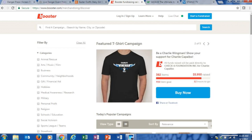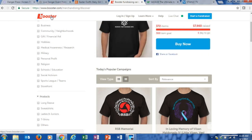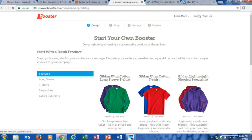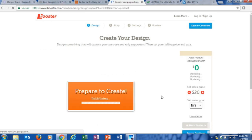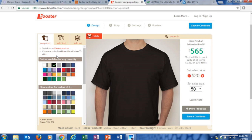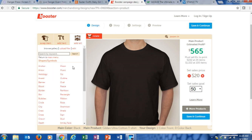Booster is backed by Custom Ink, so the designers are easy to navigate. They have a ton of font options, special effects, and distressed looks. They recommend keeping your design fairly simple — a one to two color, one-sided design. You can also use pre-made templates, which makes it quick and easy even if you're not a t-shirt decorator.